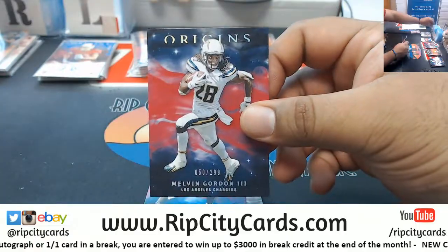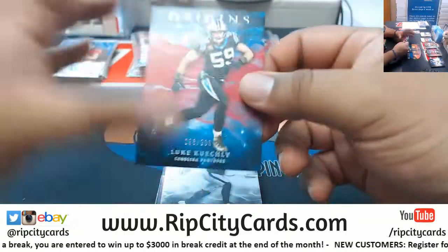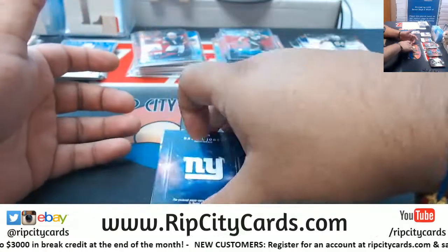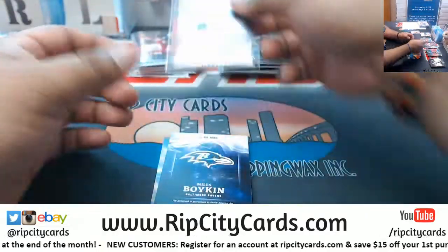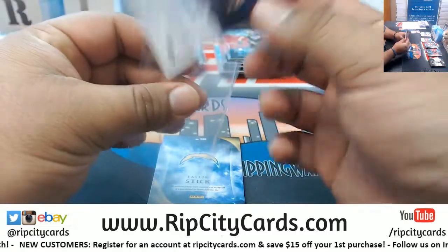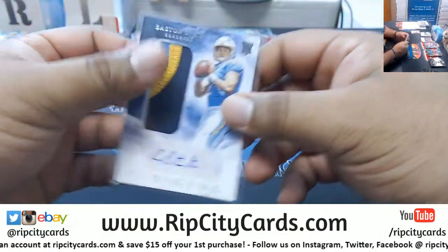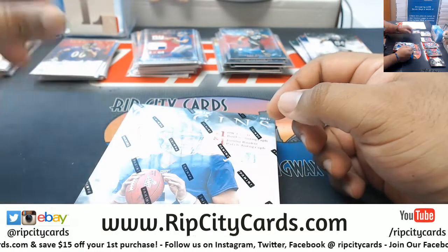Let's see what we got here. Melvin Gordon /299 Chargers, Luke Kuechly /299 Panthers, Tony Brown Raiders, Jameis Winston Buccaneers, Daniel Jones two-color relic /99 Giants, Myles Boykin /99 Ravens. Easton Stick with a sweet three-color patch — not even numbered — nice RPA for the Chargers. And last but not least...